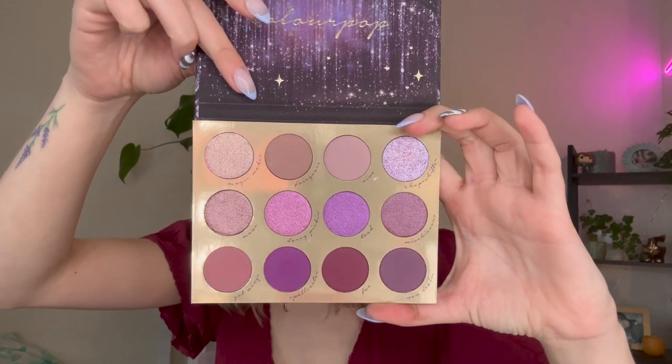Coming in at number 36 is the ColourPop Enchanted palette — their holiday palette that was, I believe, an Ulta exclusive. It was very cute, purple tones, right up my alley. But this palette just really lacked quality. I haven't even used all the shades yet, but I've used enough to know I'm not a huge fan. The shimmers were very lackluster even with glitter glue. The mattes, while beautiful, took a lot of blending and were a little patchy. Beautiful color story and gorgeous packaging, but it just did not deliver.